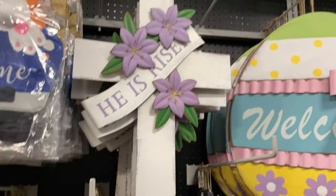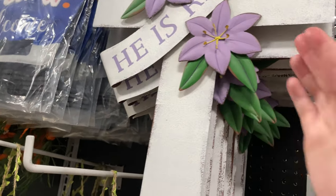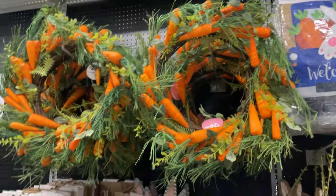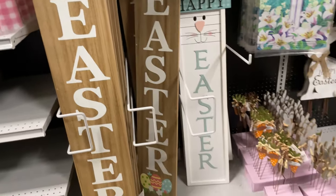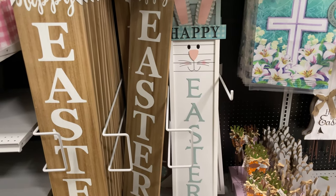They have 'He Has Risen' — I love that — for $12.99. They have the carrot one and then a happy Easter front door sign. The little bunny one is really cute — that one is $29.99 and the bunny one is $25.